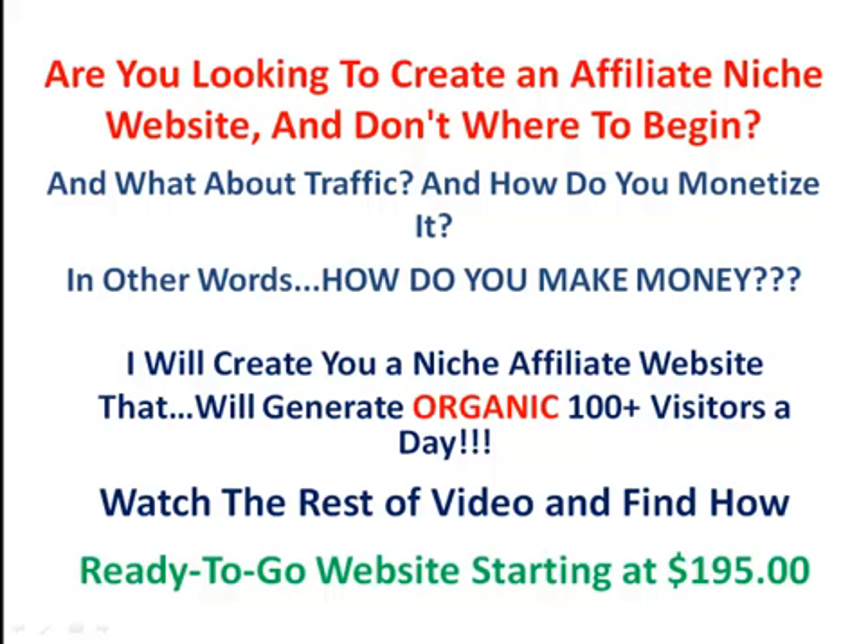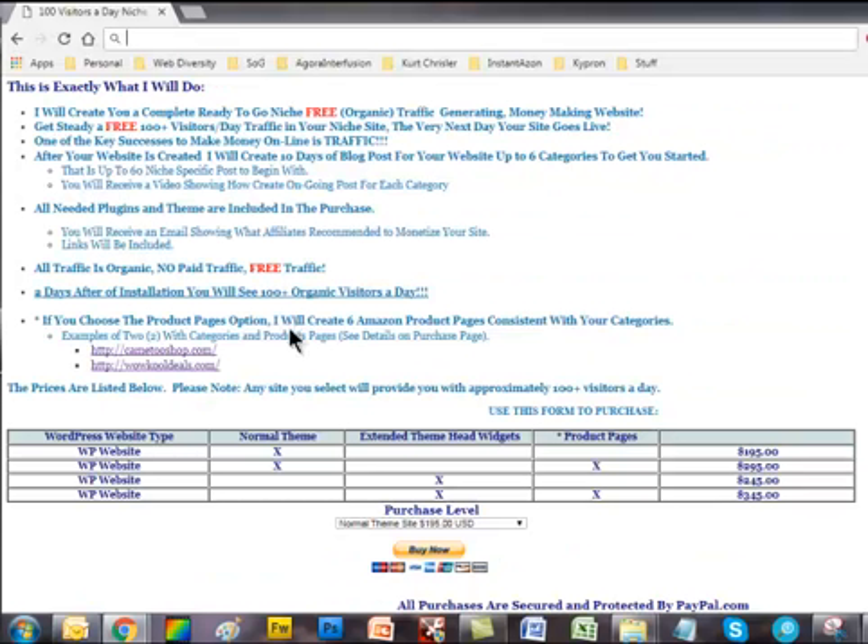I will create a niche affiliate website that will generate organic 100 plus visitors a day. This is exactly what I will do: I will create you a complete ready-to-go niche free organic traffic generating money making website. You will get a steady free 100 plus visitors a day traffic in your niche site the very next day your site goes live.